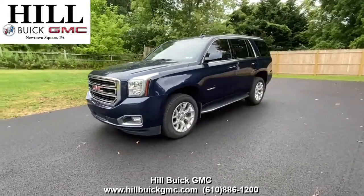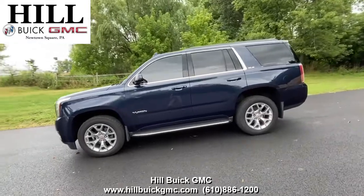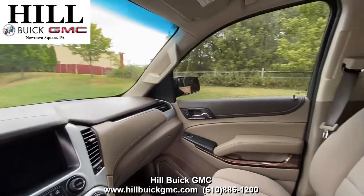On our lot, we have this certified pre-owned 2019 GMC Yukon SLE in dark sapphire blue. It has 16,547 miles on it, has had one owner, and has a clean Carfax report.